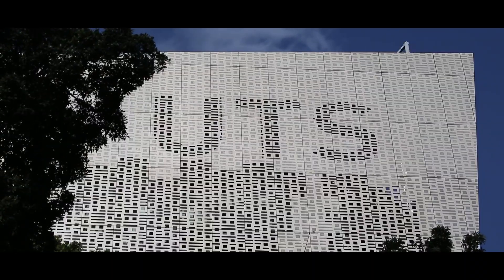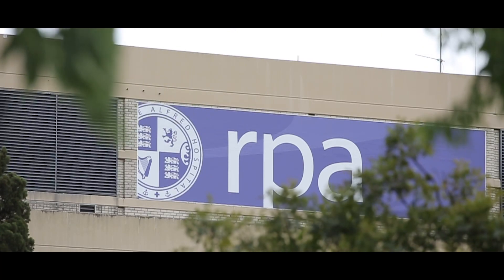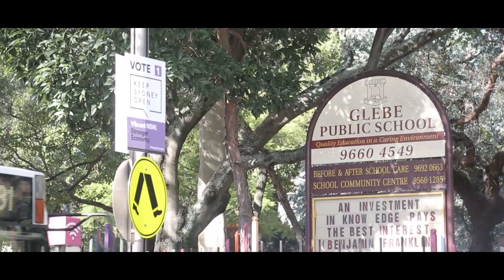Being on Glebe Point Road you're immersed in all the cafe and restaurant culture this location offers. You've got UTS and Sydney Universities close by as well as RPA Hospital, and for the family buyer you are surrounded by some of the best schools.